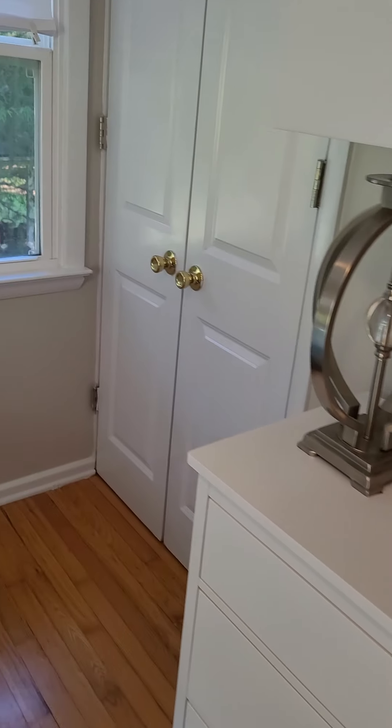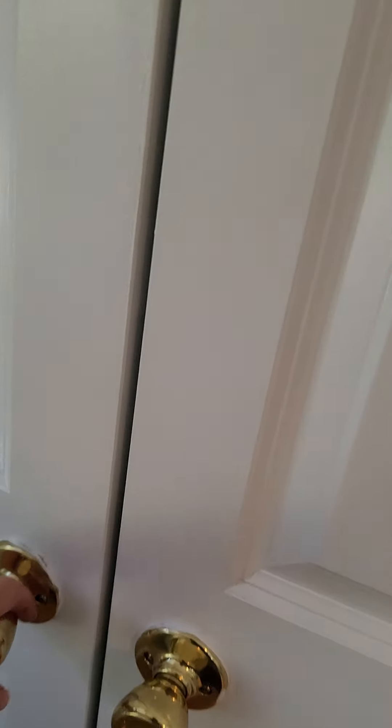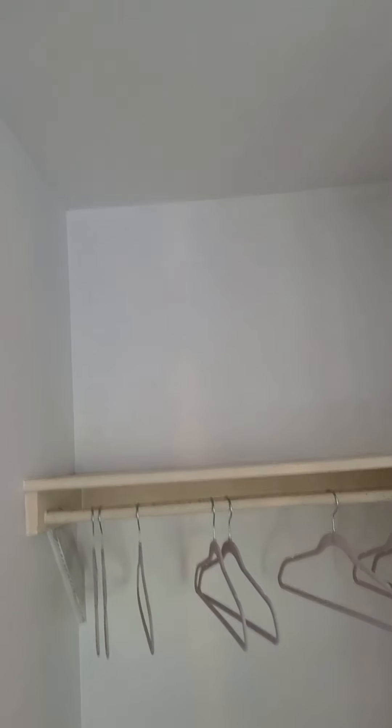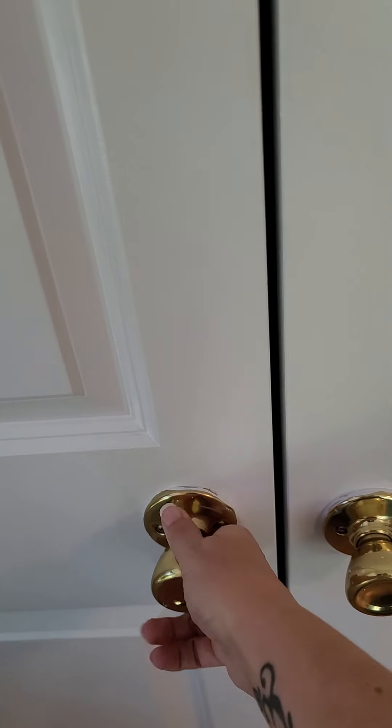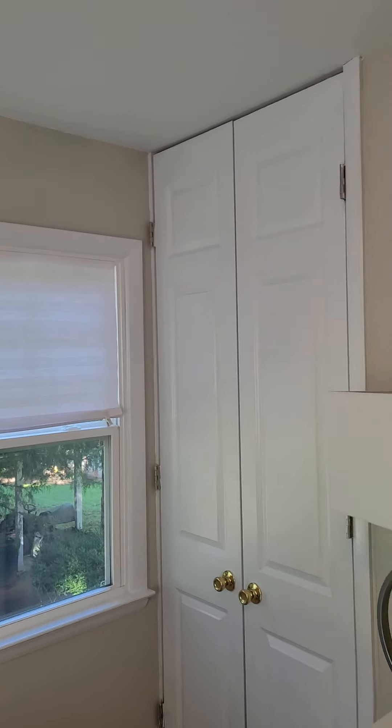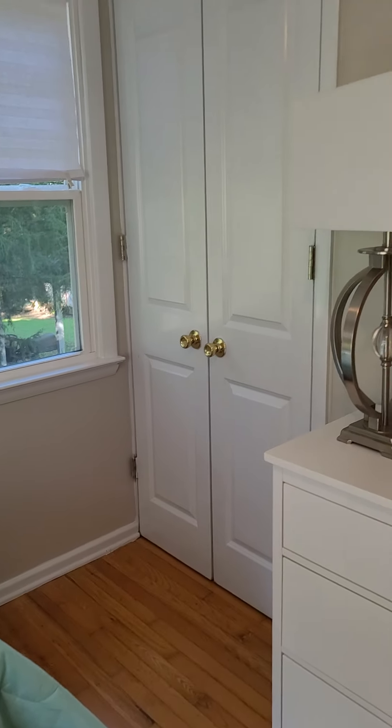The second bedroom has a newer ceiling fan and two vinyl windows, and it's extremely cool in here so those window units are working very well. Here's your closet — it's a deeper closet, tall from floor to ceiling. It's a nice little character addition for the closet door; it goes from floor to ceiling, which just makes it cute.